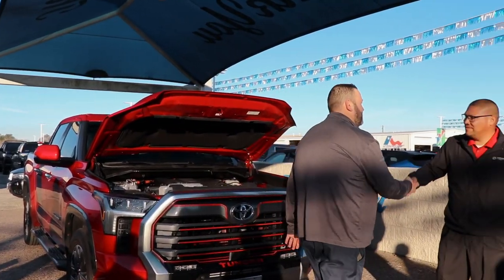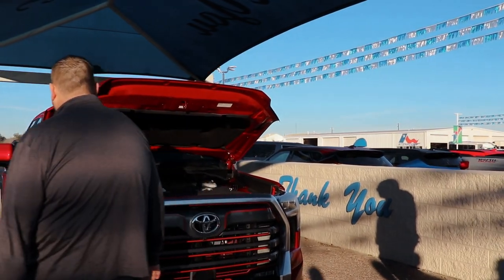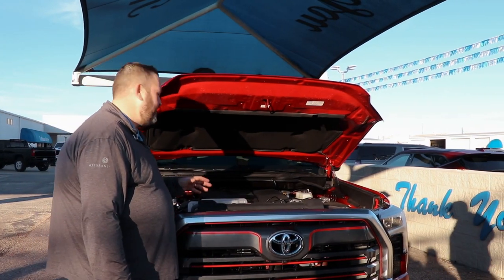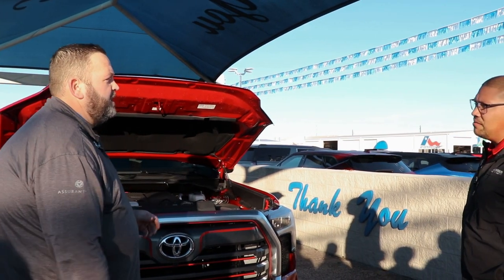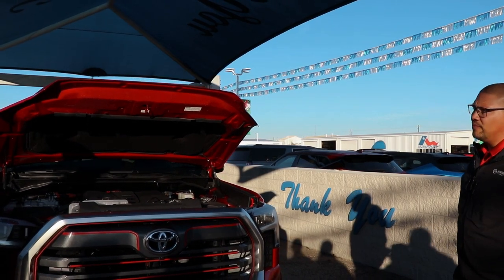Hey Mr. Ortiz, I'm Ryan. Got your online inquiry about the '23 Tundra — great looking truck. Under the hood, one of the coolest parts on this new 2023 Tundra Limited is it's got the i-Force Max 3.4-liter V6 twin turbo with the hybrid technology, giving you 437 horsepower and 583 foot-pounds of torque.